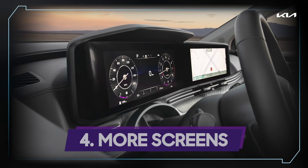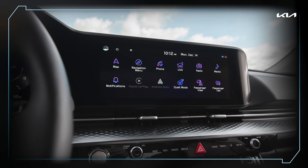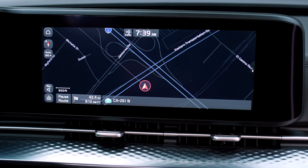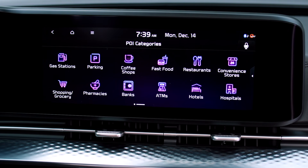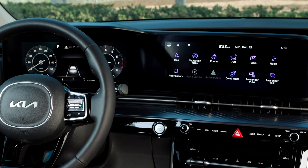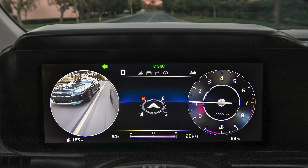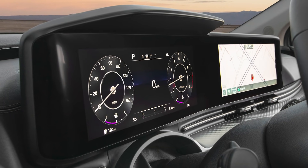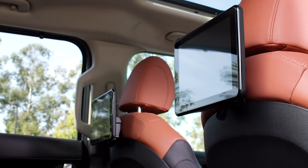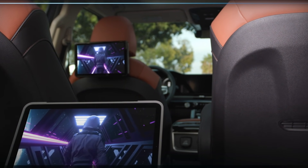Number four: more screens. The Carnival comes standard with an eight-inch touchscreen display with wireless Apple CarPlay and Android Auto. Uplevel models will get the latest version of Kia's multimedia system and feature two 12.3-inch screens in the cabin, with the digital driver instrument cluster connected to the touchscreen under a continuous piece of glass. In back, an available dual-screen entertainment system features wireless screen mirroring of an Apple or Android device.